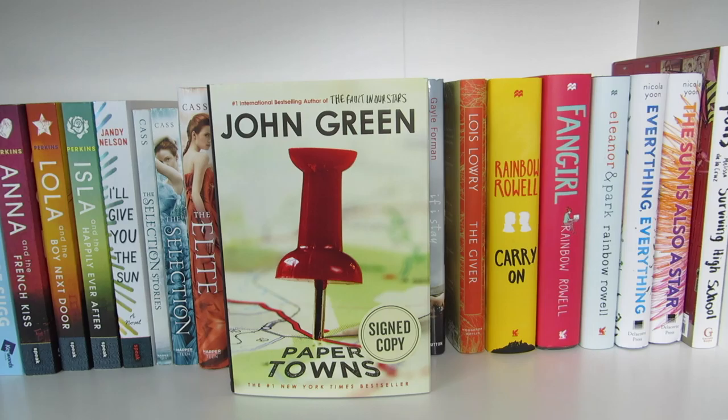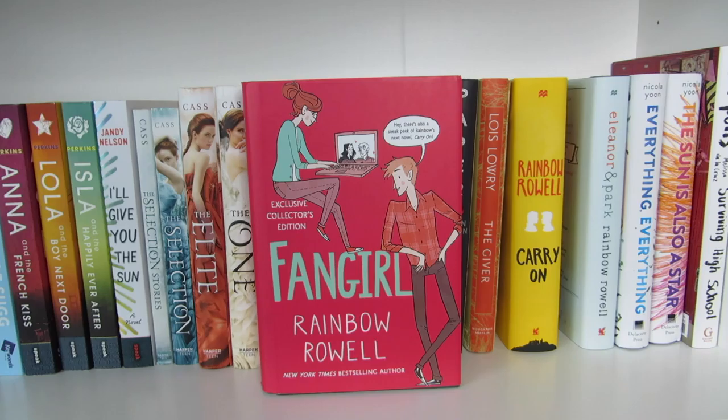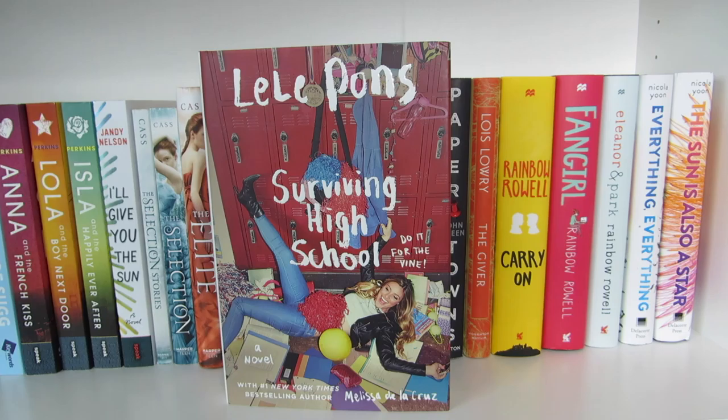If I Stay by Gayle Forman, Paper Towns by John Green, The Giver by Lois Lowry. Carry On, Fangirl, and Eleanor & Park, all by Rainbow Rowell. Everything, Everything and The Sun Is Also a Star, both by Nicola Yoon. And the last book on this shelf is Surviving High School by Lele Pons and Melissa de la Cruz.